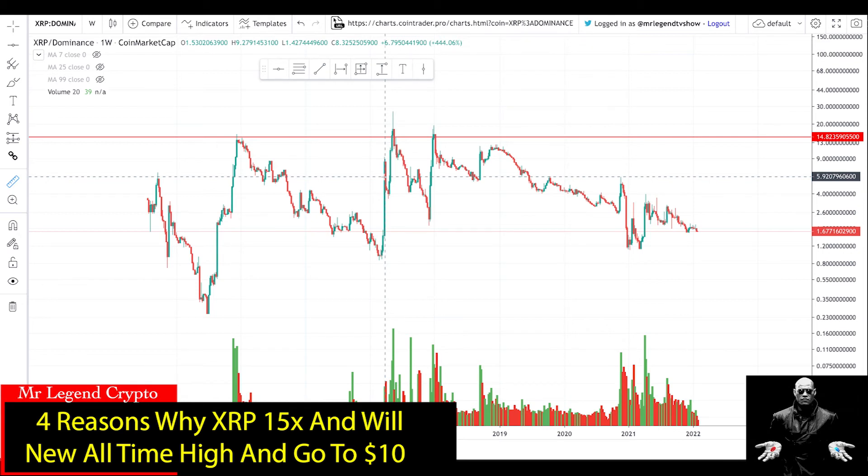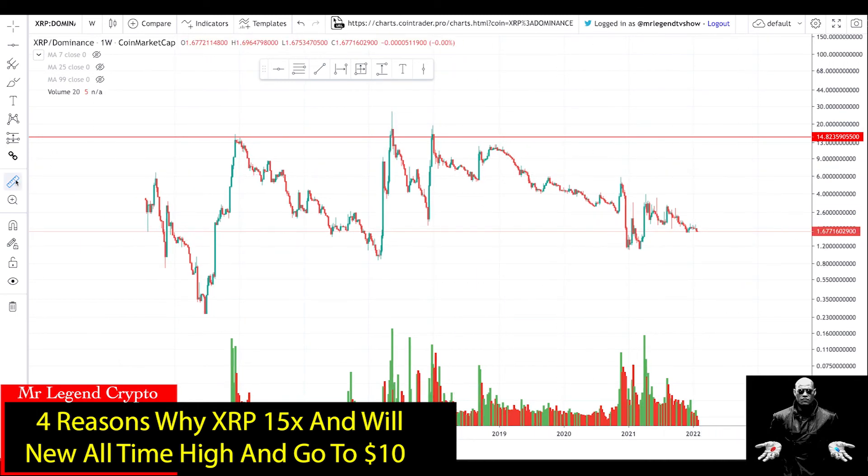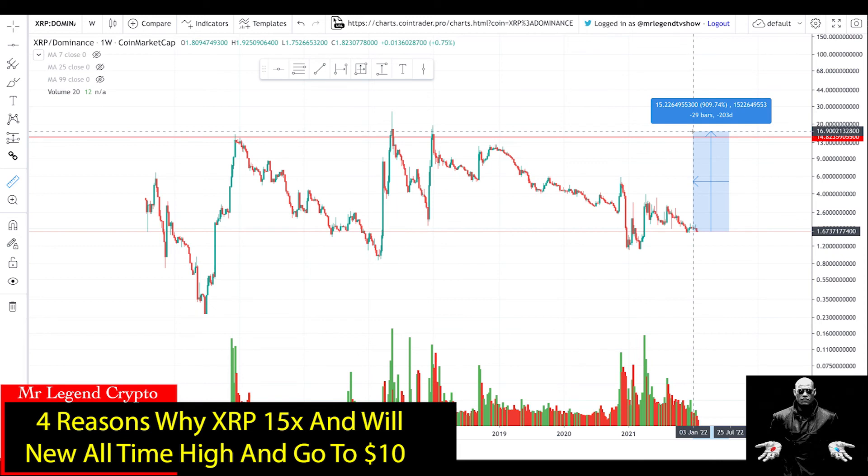The next chart is the XRP dominance price chart, showing XRP's share of the total crypto market cap. At past bull runs, XRP had 14% dominance here, over 25% here, and over 18% here — averaging around 14%. XRP's current dominance is only 1.6%, and I'm expecting it to reach at least 16%. This resistance line has been hit three times; I'm expecting a breakout the fourth time, setting a new all-time high in XRP dominance. If the total crypto market cap reaches $3.2 trillion and XRP captures over 15% of that, XRP will surely reach $10.